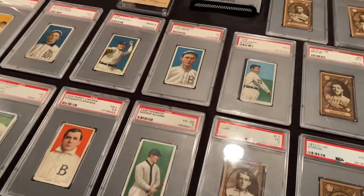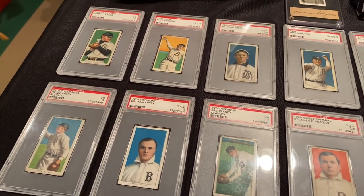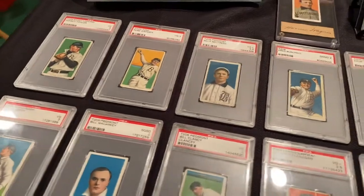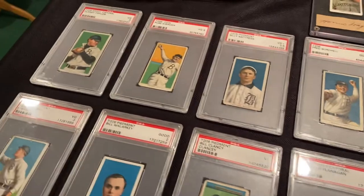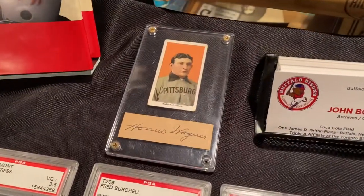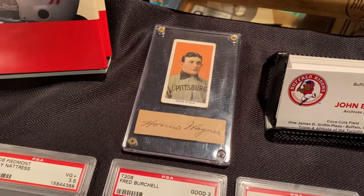This set is called the T206 Tobacco Card Set, manufactured by the American Tobacco Trust. It covered not only the International Baseball League and minor leagues, but also professional. Many of you might have seen this set featured before because of one particular card — the Honus Wagner card, probably the most famous baseball card in existence.